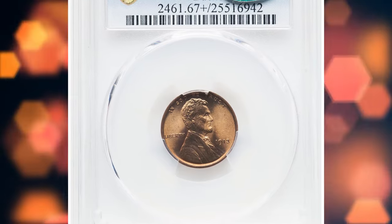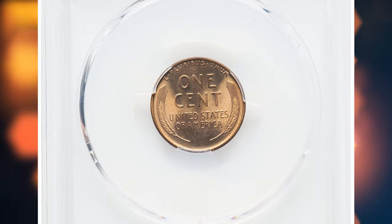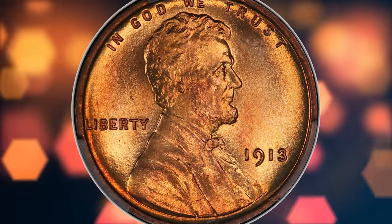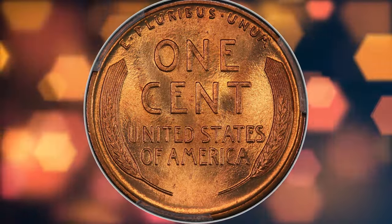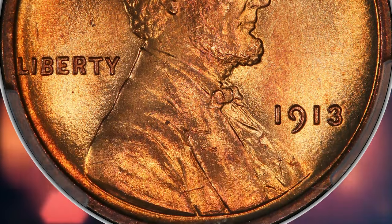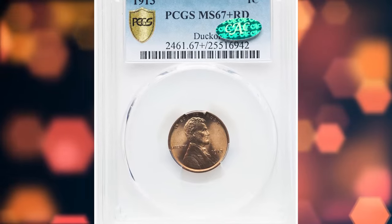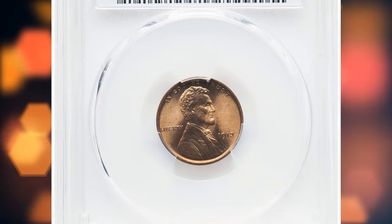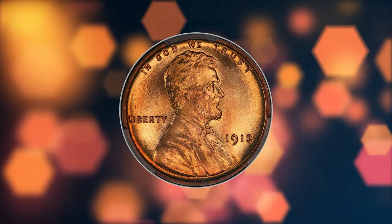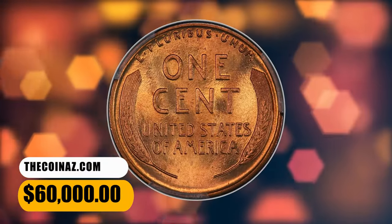Number 1: 1913 Lincoln Cent, graded Mint State 67 Plus Red by PCGS and approved by CAC. According to Heritage Auctions, the 1913 Lincoln Cent claims a substantial mintage of more than 76.5 million pieces, making the issue relatively available in lower mint state grades. However, the population tops out at the MS67 grade level with the red designation, and neither of the leading grading services has certified any examples in higher numeric grades. This plus-graded superb gem was once a highlight of the fabulous Ducker collection. It is fully struck over both sides with no weakness in the usually seen areas. The surfaces are medium orange gold, mellowing only slightly to a thin arc of violet near the left obverse rim. It ended up selling for $60,000.